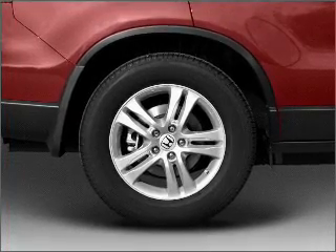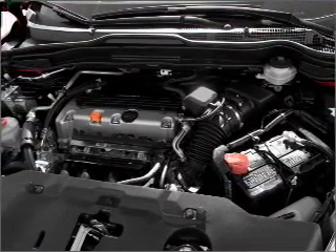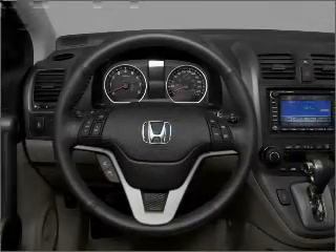Anti-lock brakes help you bring your vehicle to a safe stop. Heated seats comfort you on cold winter days. There's nothing like a sunroof on a nice day. Pamper yourself with memory settings. Let us put you in the driver's seat today.